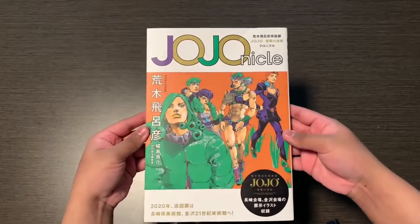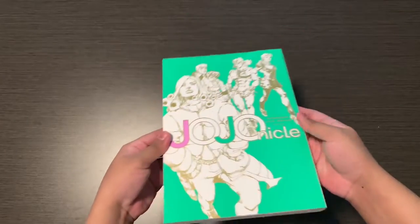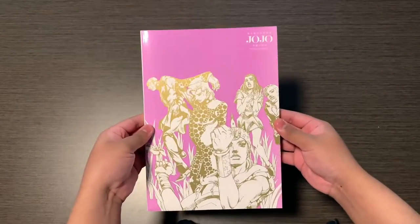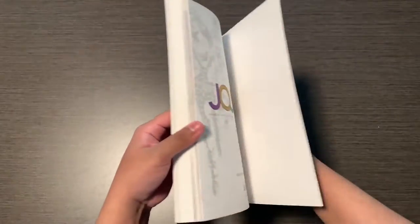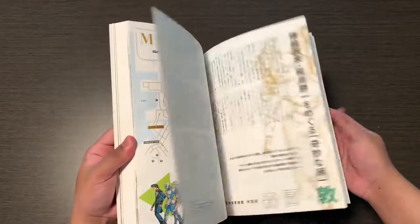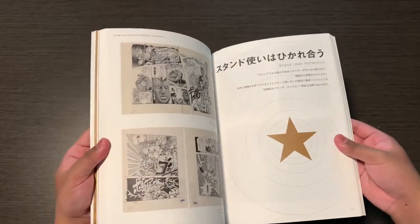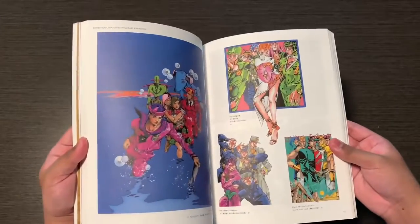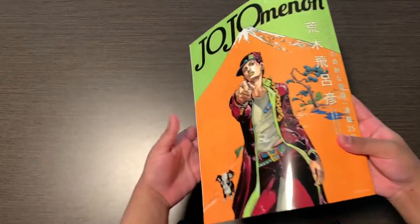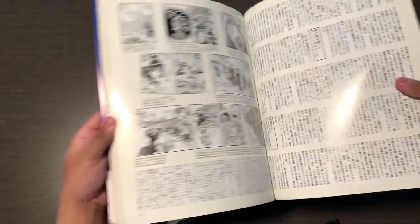The next art book is JoJoleoniku, also from the Ripples of Adventure exhibition. Here's it without the cover. This art book is mainly packed with information — things to do while you're at the exhibition — and towards the back is the artwork, also from parts one to part eight.